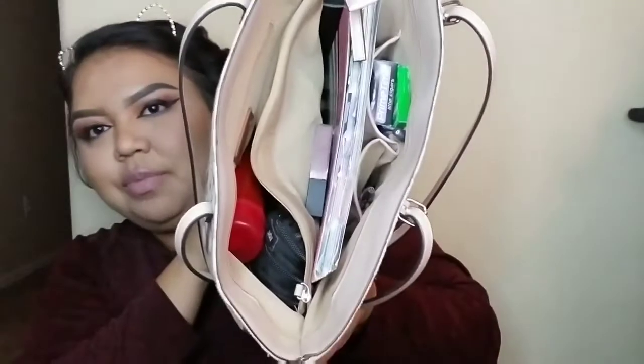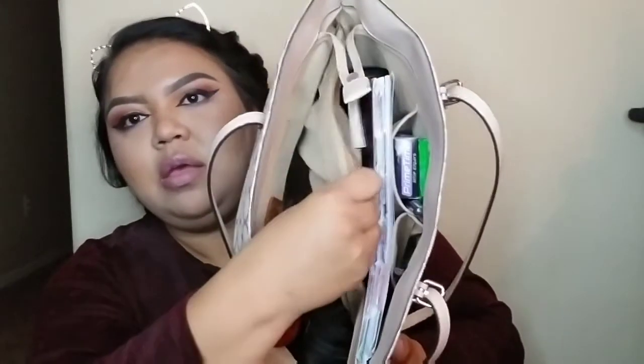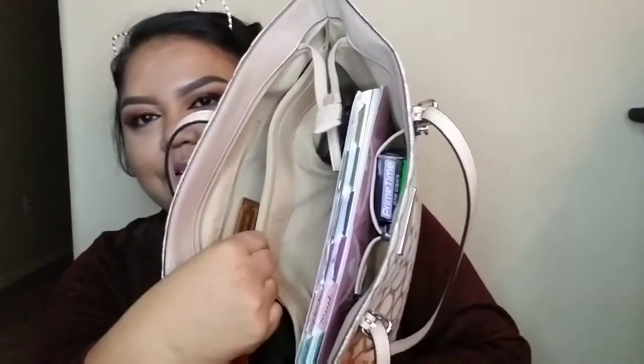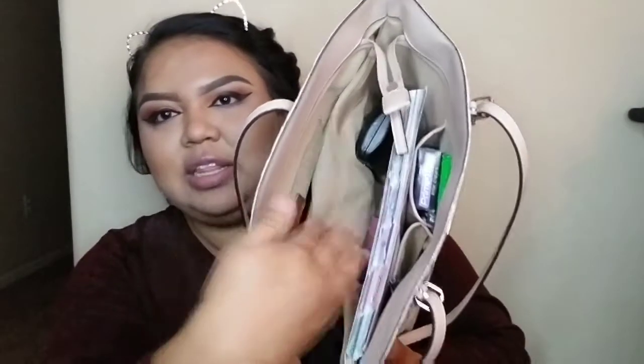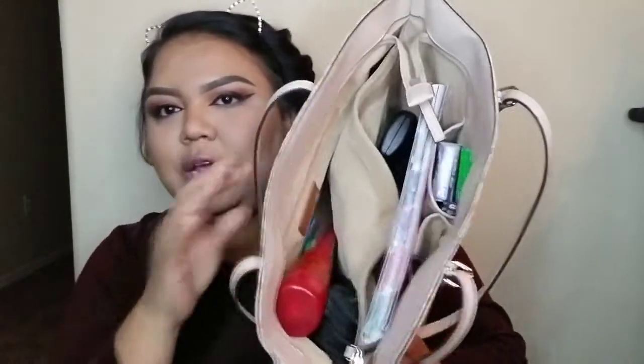If you want an in-depth look, this is literally what it looks like inside. You just have one big main compartment, one zipper pocket, and then a few pockets on the side. On the other side is just another area. The biggest thing I have in my purse is my planner.